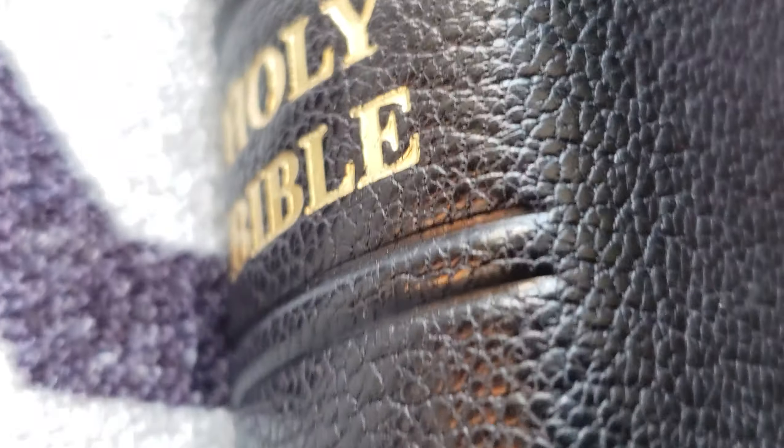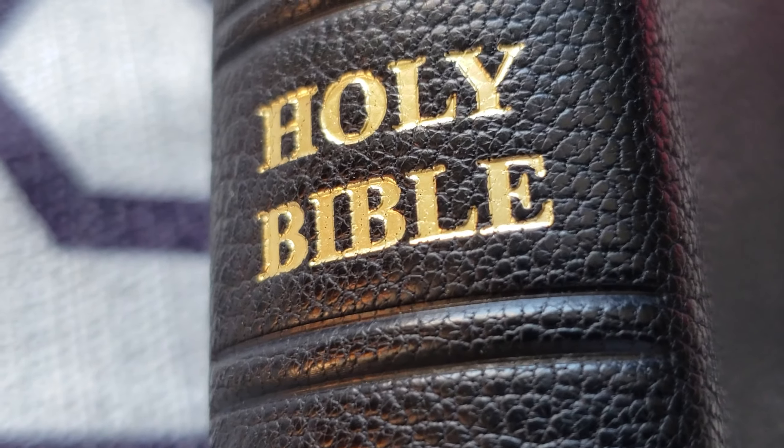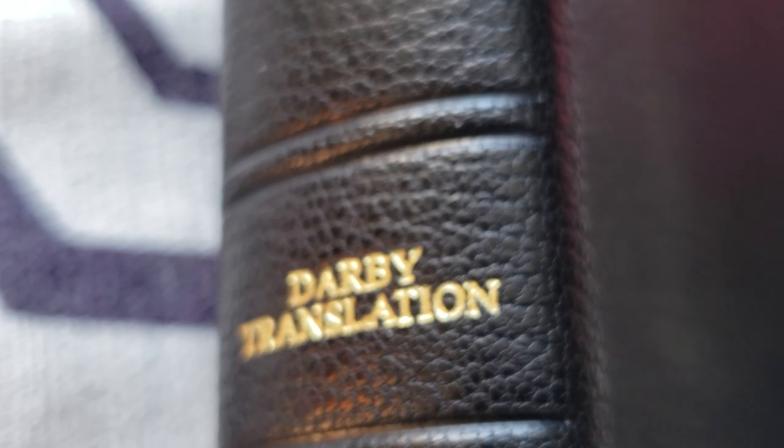Look at that tooling, guys — trying to get it to focus. Look at that stamping. Yeah, they do a really good job over there at Youngblood.